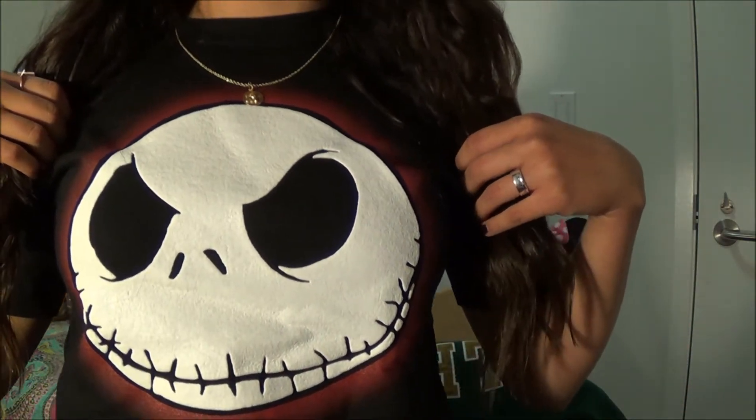Look, it's my favorite Disney character — I love Jack Skellington! Remember to like and subscribe to my channel and leave any video suggestions down below, because I want to make videos that you guys want to see. Without further ado, let's get started.